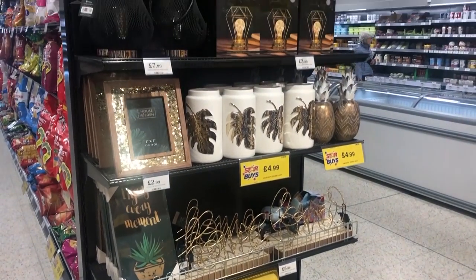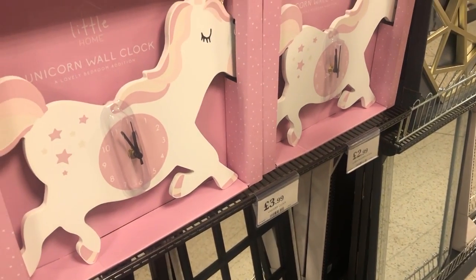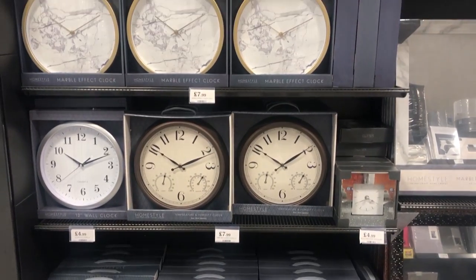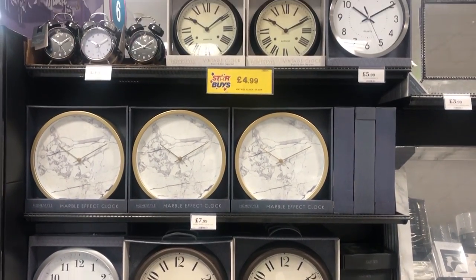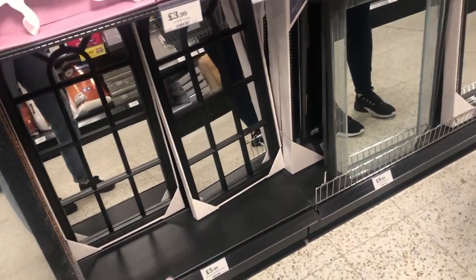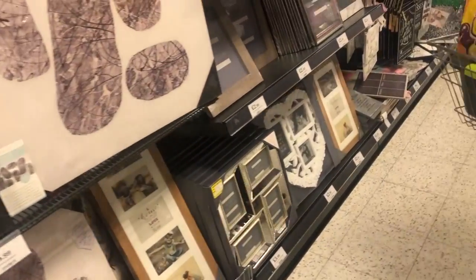They had different themed ends. This one here kind of reminded me of Megan Ellaby's new home, just the dark tones - I thought it was gorgeous. They had these cute little clocks which I thought would be perfect for a kid's room. They had the llama and the unicorn and then a huge array of different mirrors and clocks and everything, which would be nice throughout your normal house, your everyday living.